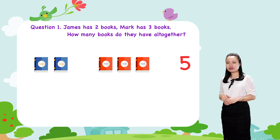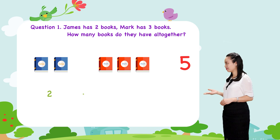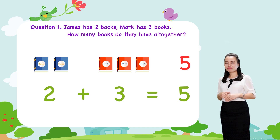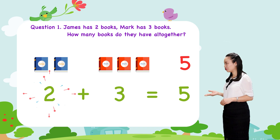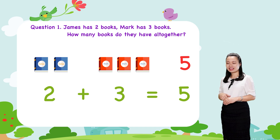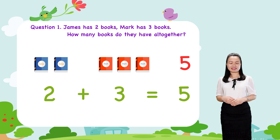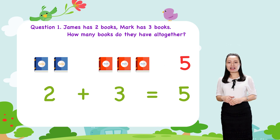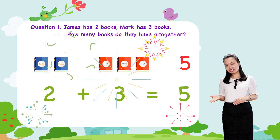Using numerals, we write. We say 2 plus 3 equals 5. Now, take a break for a while and then we'll move on to question 2.